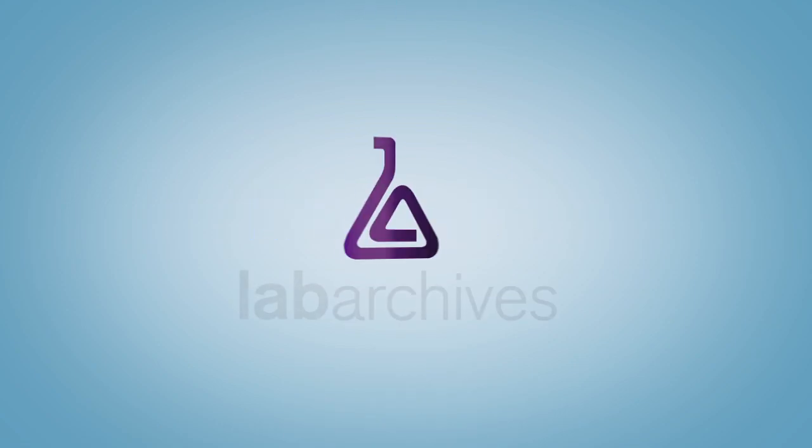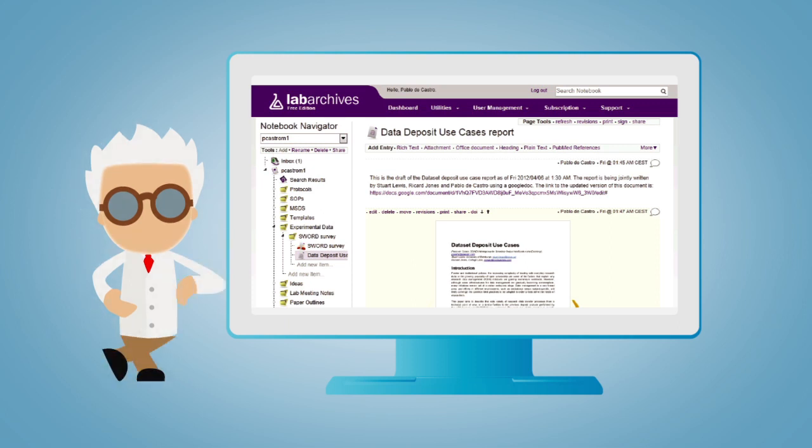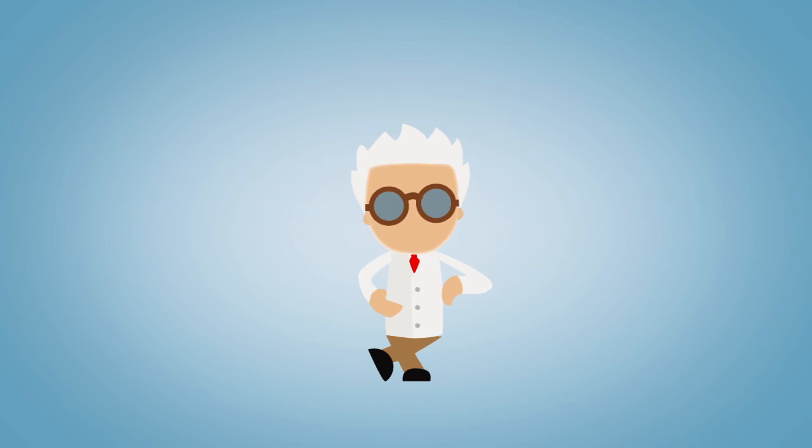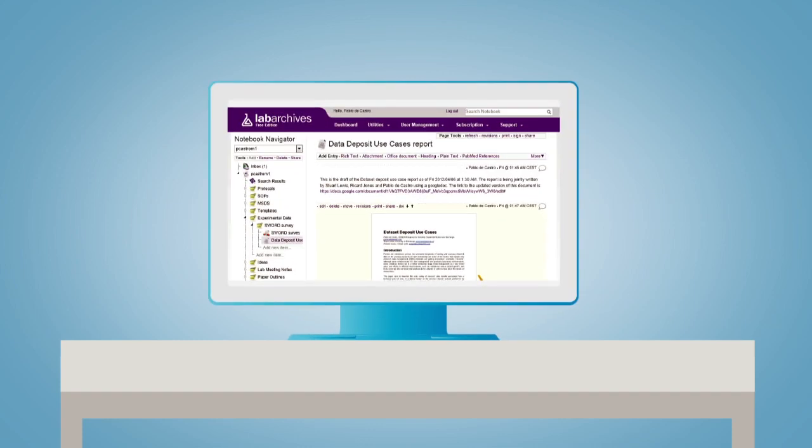Introducing LabArchives, the intuitive electronic lab notebook that lets you organize all your lab data via a single convenient portal. LabArchives lets you see the big picture of what you're doing, from a single experiment to the sum total of all your research, at a glance.